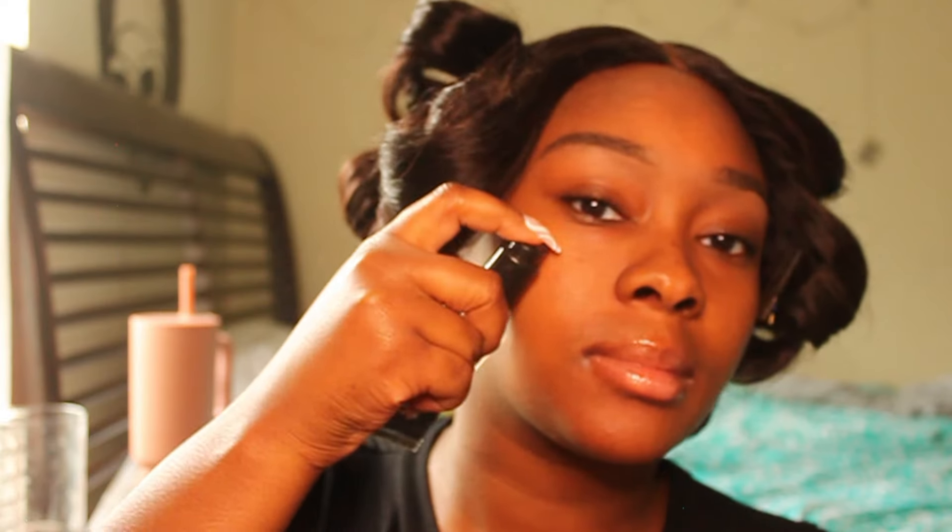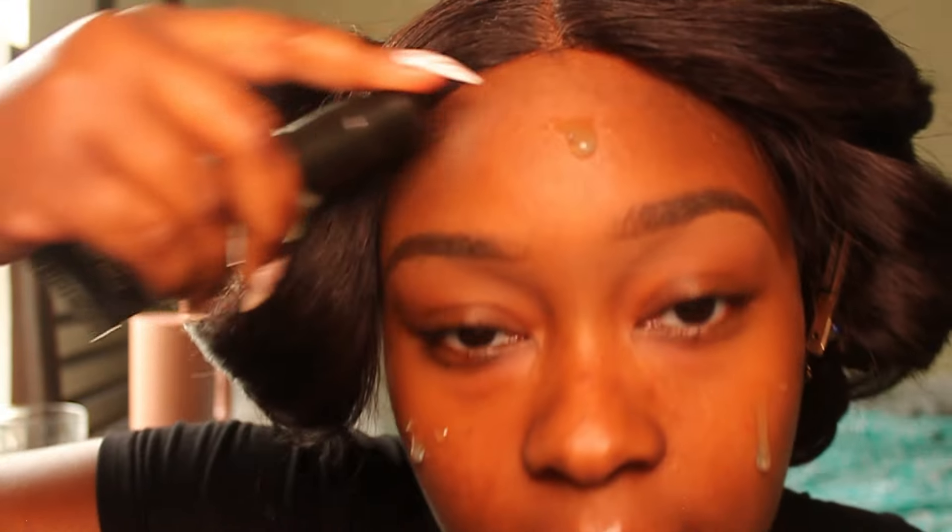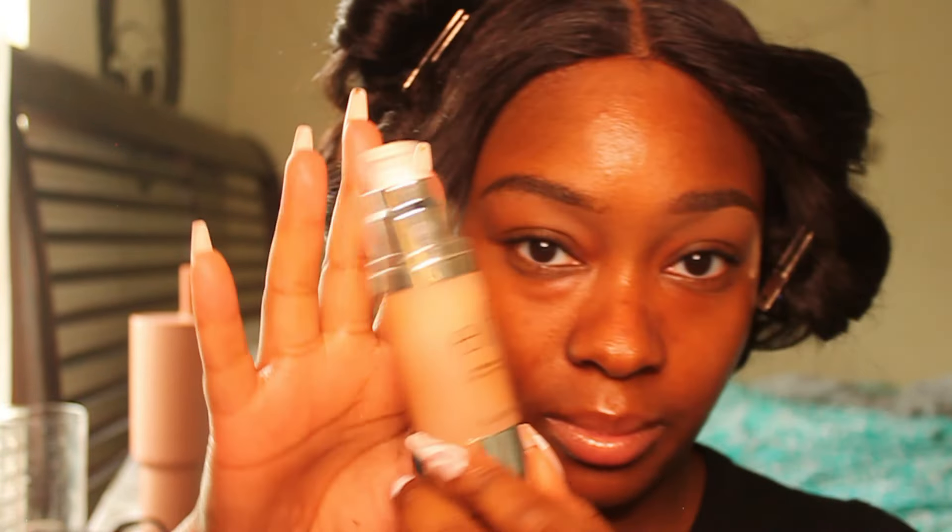Then we're going to prime with the Elf Power Grip Primer — this is my favorite primer. If you saw my summer favorites video, you'd know this. I love it for summer skin, I love it for all skin year-round, but summer is when I want to look super glowy and it just grips your makeup — gorilla grip, okay. You want to rub that all over your face really well and let it get tacky before applying your foundation, because that's how the grip effect works.